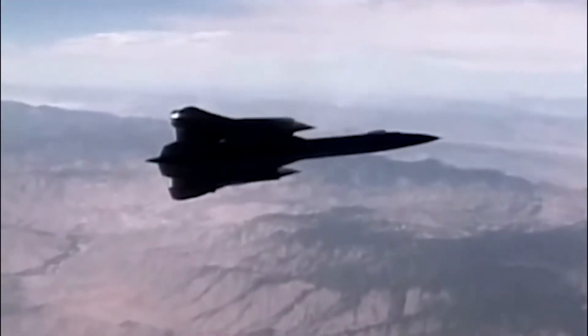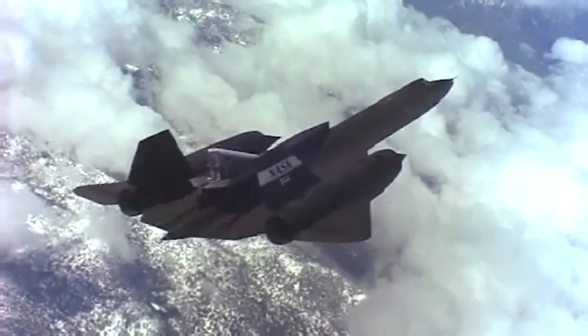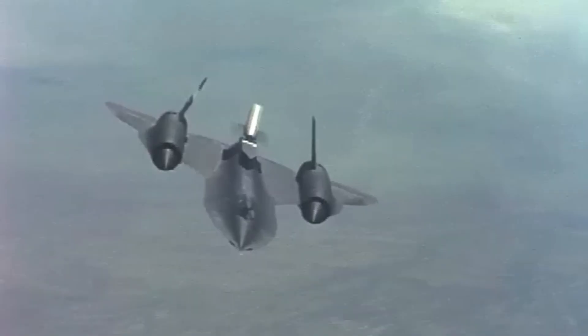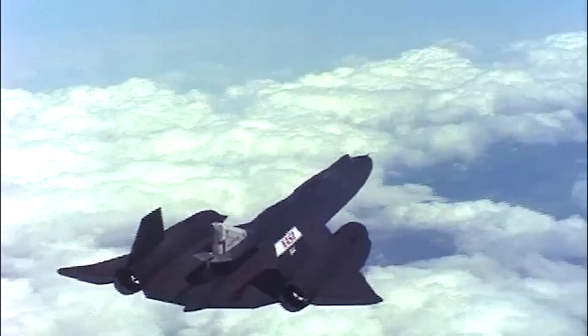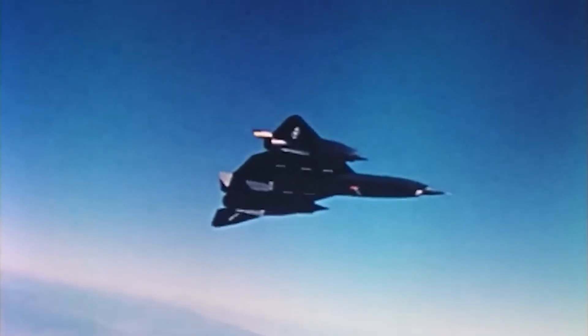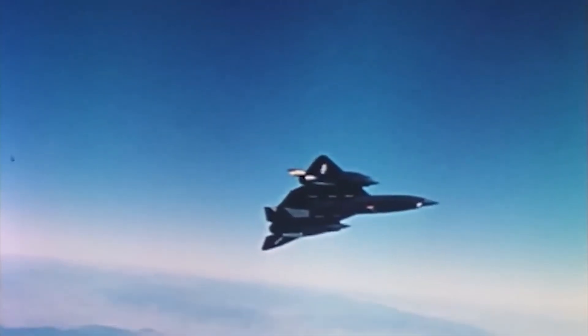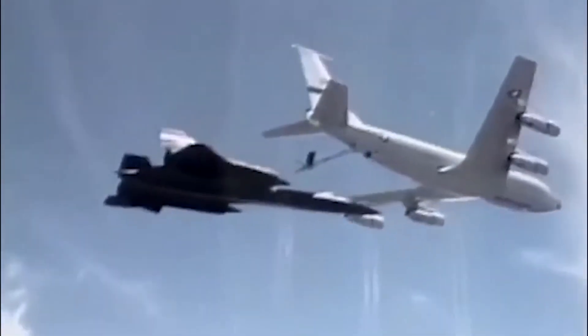Instead, the engineers at Lockheed's Skunk Works opted for titanium, an exotic, temperamental metal that was notoriously difficult to work with. Titanium's strength-to-weight ratio was ideal, and it had the unique ability to retain much of its strength even at the high temperatures that the Blackbird faced during flight. The use of titanium alloys, which made up 93% of the SR-71's airframe, allowed the plane to resist the crippling effects of heat that would cause most metals to soften and fail.